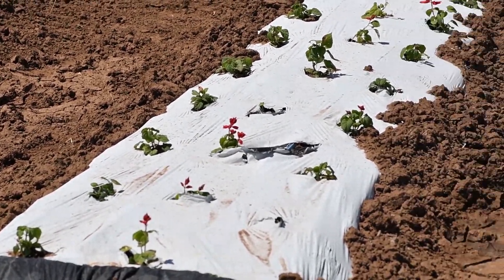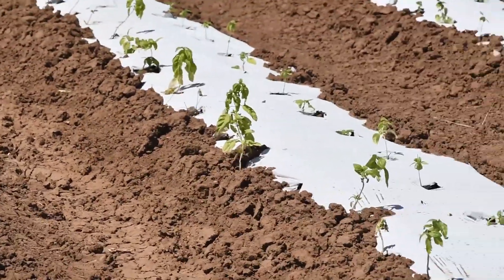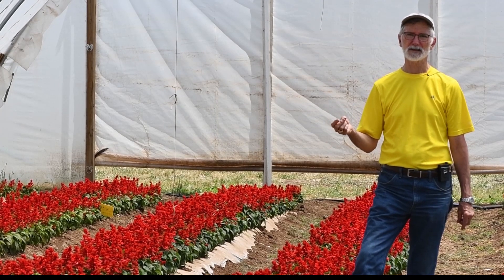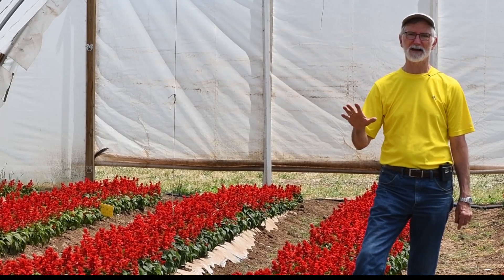Then probably a week after we first planted, we got the first of about three hail events that we've had since then. It's been really, really tough on the plants outside.